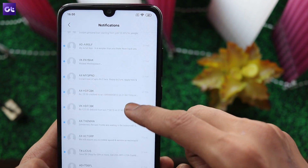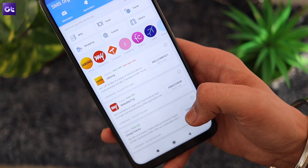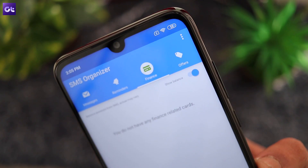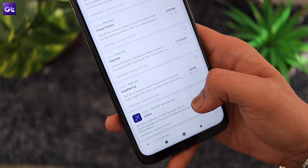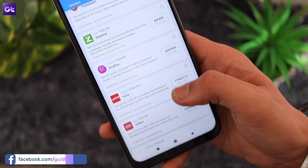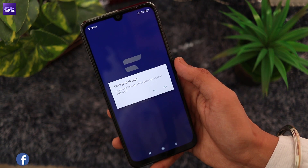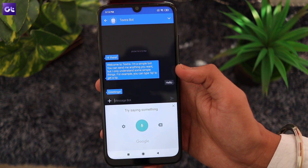This is where SMS Organizer comes in. The app neatly categorizes all your messages into three separate tabs. All your important messages are redirected to the personal tab, all transaction updates make their way to the transactional tab, while all the useless spam goes to the promotional tab. SMS Organizer is one app that I install on every Android phone I use. There is just one problem though — the app is only available in the Indian region, so if you are watching from somewhere else, you should check out Textra. It doesn't have all these organizational features, but it's still a pretty great SMS client.